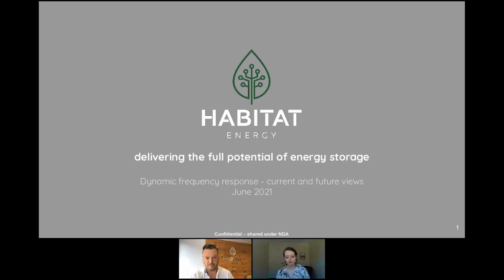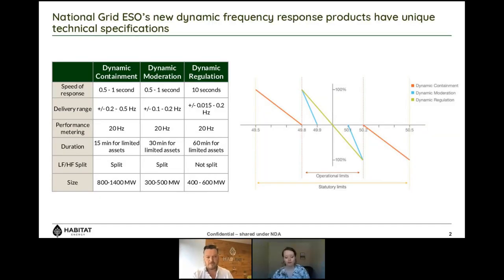Let's focus on dynamic containment. What is it? We have to think about this as more than just dynamic containment — it is a frequency response service and one of three new services that National Grid is launching. Response services are a change in active power that occurs automatically based on locally measured frequency — a way for assets to automatically help support National Grid, maintain operation at that 50 hertz frequency, and be commercially compensated for doing so.